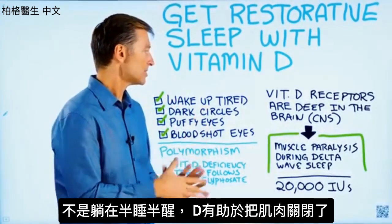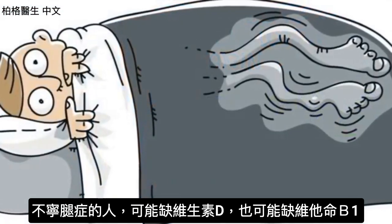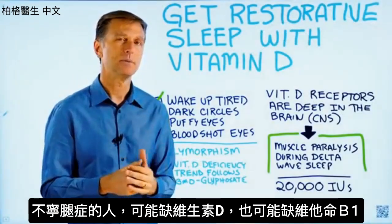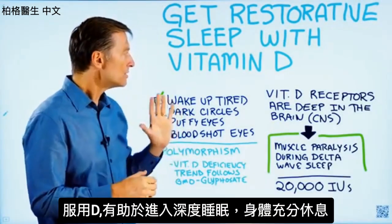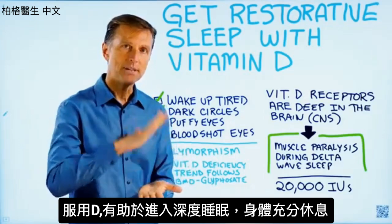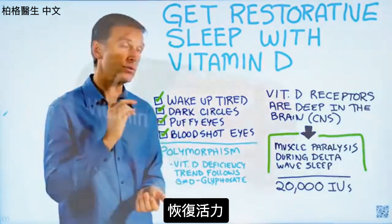Vitamin D helps to turn off the muscles. So if you have restless leg syndrome, for example, that would be a vitamin D deficiency — and sometimes a vitamin B1 deficiency. But when you take vitamin D, it allows your body to get into a full, resting, deep delta wave sleep, and that's how you recharge.